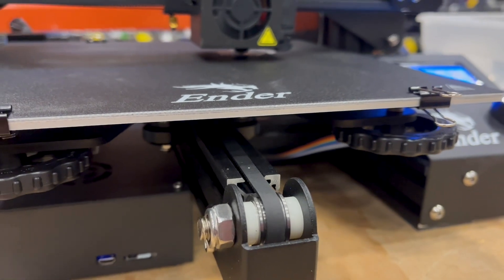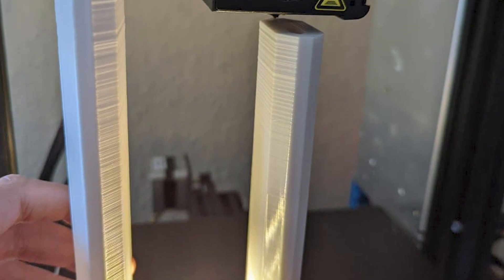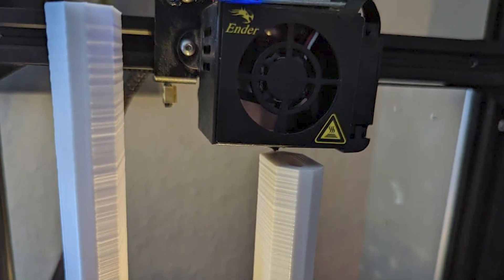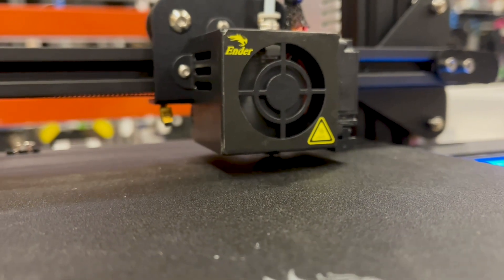And then of course the Ender 3s are bed slinger machines, which we all know are fantastic machines, and they're perfect at making really tall thin parts. And of course as the wobble appears further up because the bed is wobbling around — that's something that people can work around and should just get used to the idea, because 3D printing is a different process. You should design for the process.